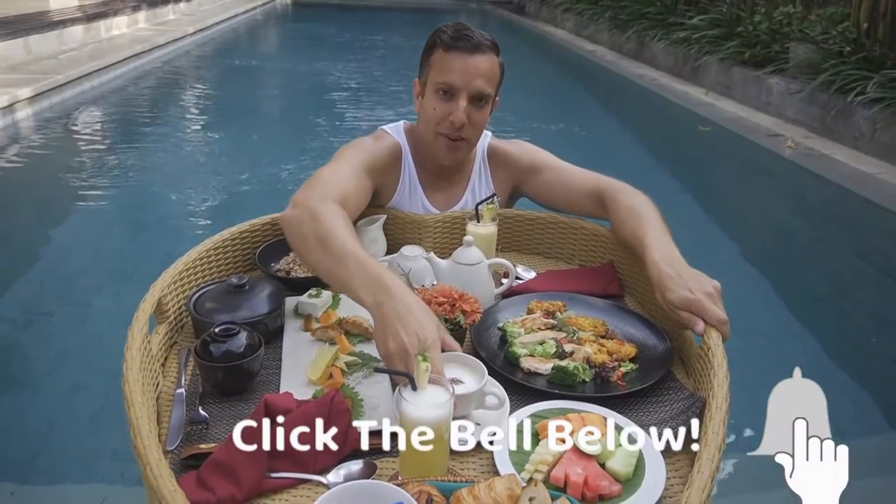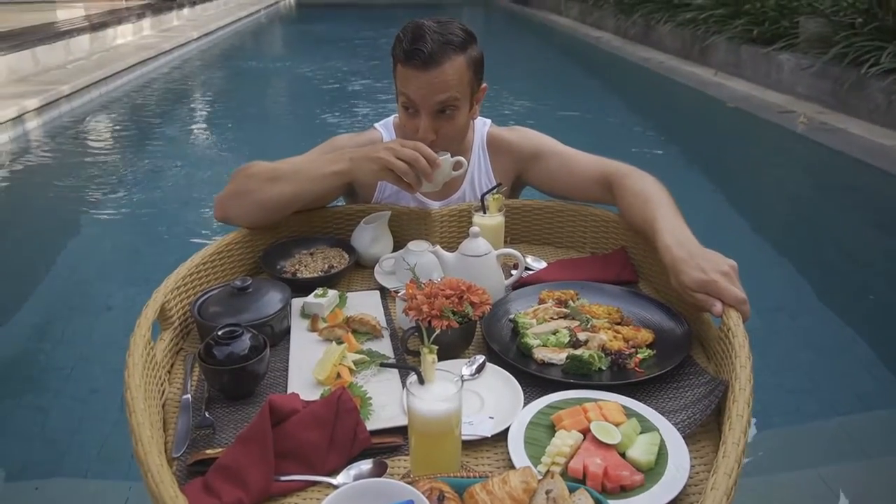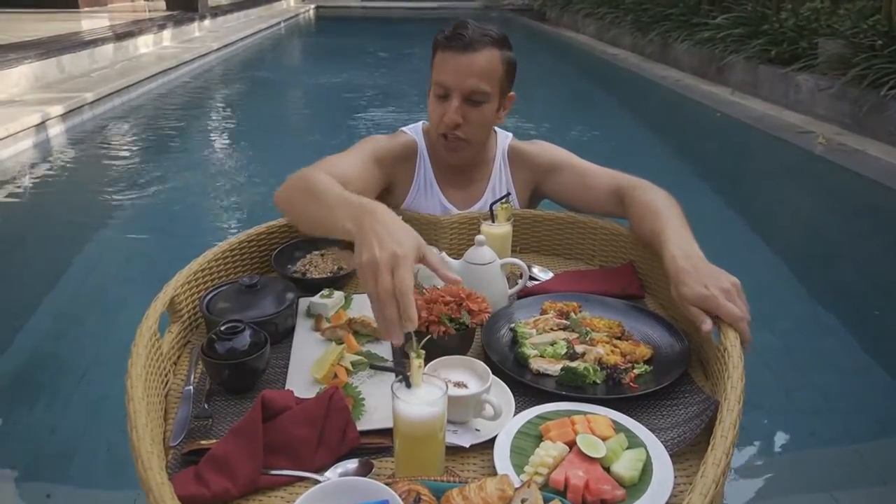I'm going to start with my cappuccino to give me some energy and courage, because this is going to be a challenge. That's very cappuccino-y.